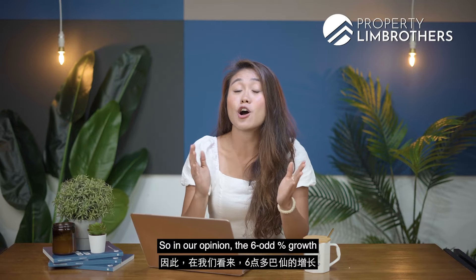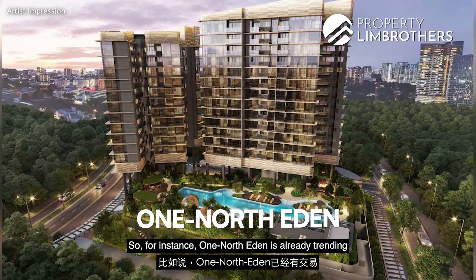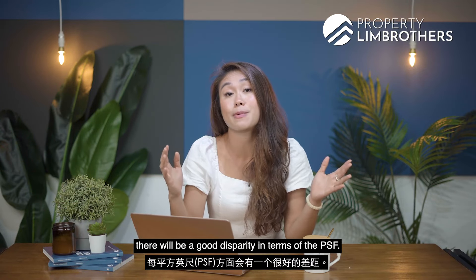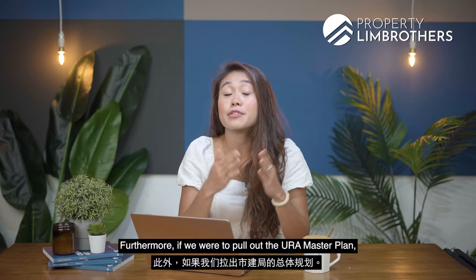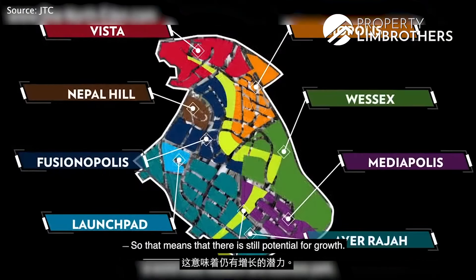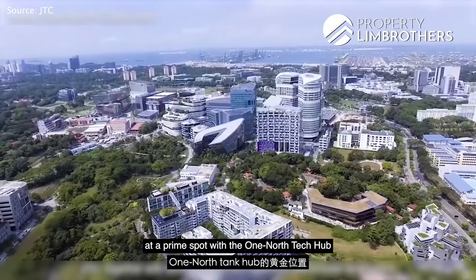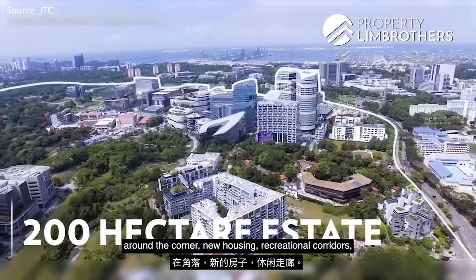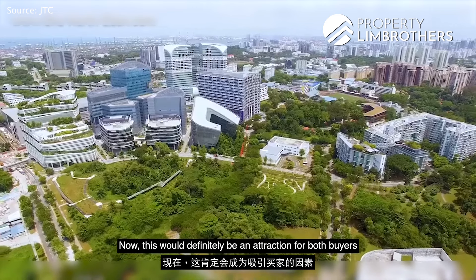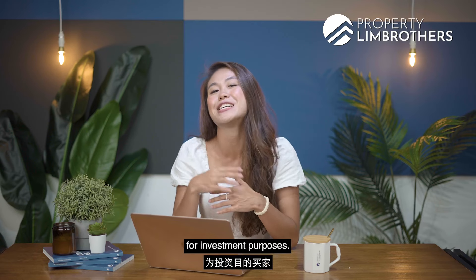In our opinion, the 6-odd percent growth is achievable because of new launches in the area — for instance, One North Eden is already trending close to 1,800 PSF, so when it hits TOP and enters the market, there will be a good disparity in PSF. Furthermore, pulling out the URA Master Plan, there are still plots of land around that are subject to detailed planning, indicating potential for growth. The Rochester Residences is also located at a prime spot with the one-north tech hub around the corner, new housing, recreational corridors, and work-and-industrial spaces in the vicinity — an attraction for both own-stay buyers and investors.